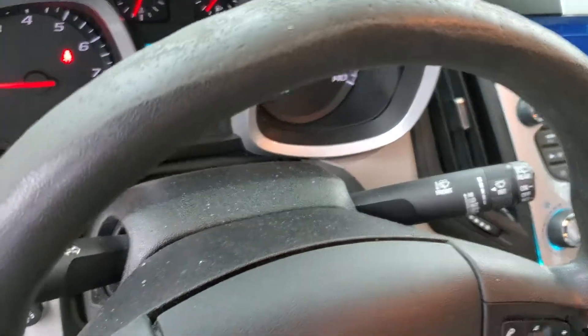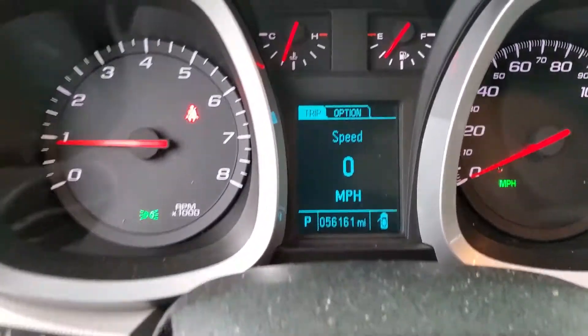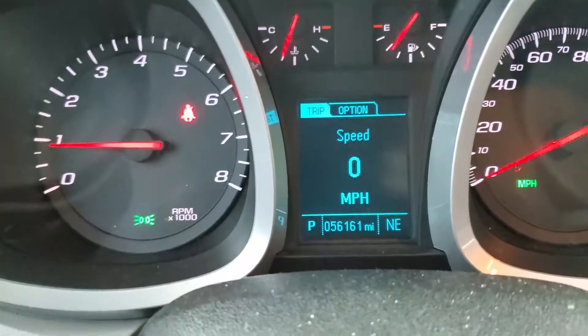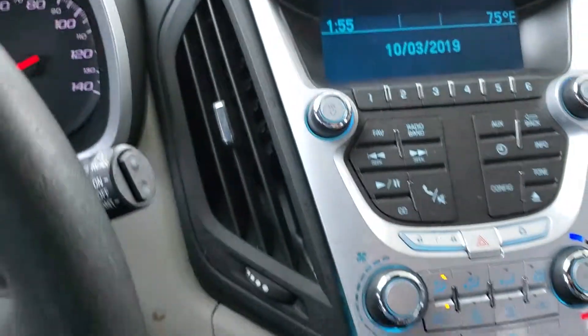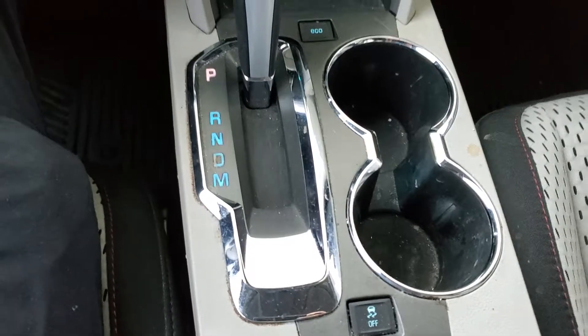Armrest shows some wear, steering wheel shows some wear. It's got only 56,000 miles, cold AC, nice center console, automatic.